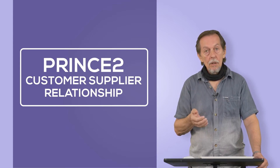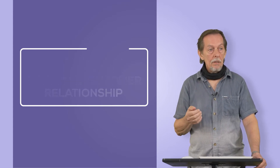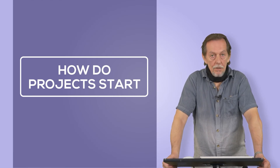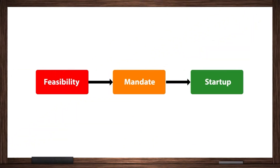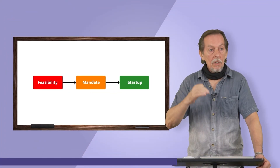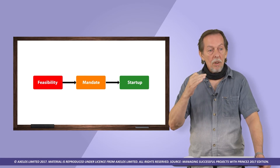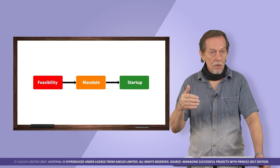Essentially, a customer has a need and a supplier delivers that need. The common route to project startup comes through feasibility via a mandate into startup. Feasibility happens at corporate or program level — this is where the idea is first mooted. This is where you put together the bare bones of a project mandate.